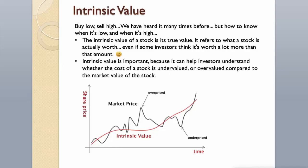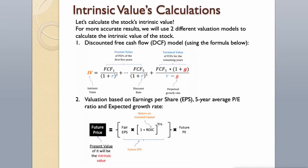Intrinsic Value. Buy low, sell high — we have heard it many times before. But how to know when it's low and when it's high? The intrinsic value of a stock is its true value; it refers to what a stock is actually worth, even if some investors think it's worth a lot more. Intrinsic value is important because it can help investors understand whether the cost of a stock is undervalued or overvalued compared to the market value. Let's calculate the stock's intrinsic value.